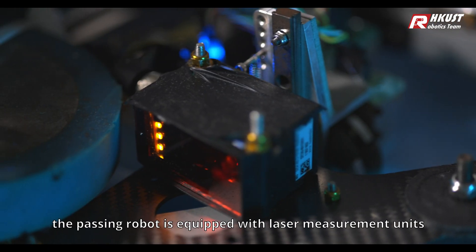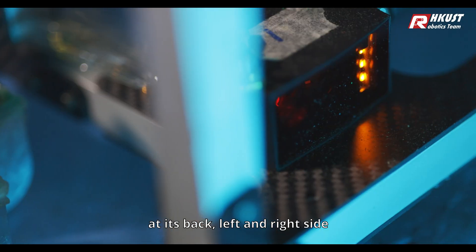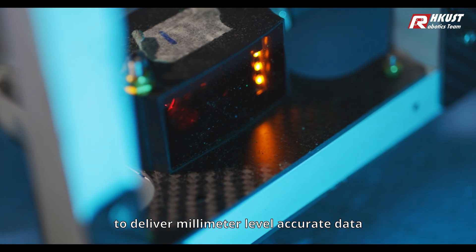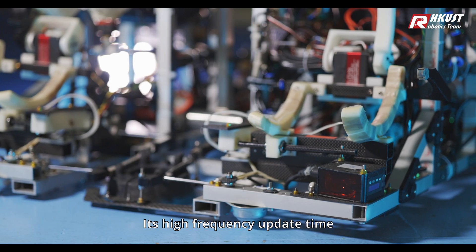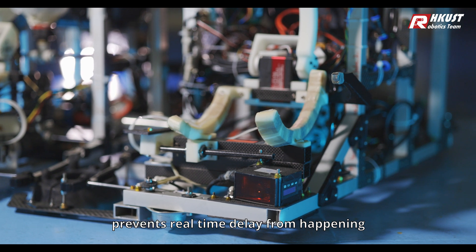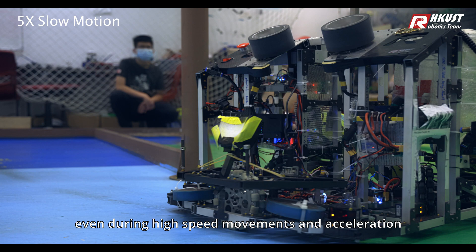What's more, the Passing Robot is equipped with laser measurement units at its back, left, and right side to deliver millimeter-level accurate data. Its high-frequency update time prevents real-time delay from happening, keeping the robot's measurements accurate even during high-speed movements and acceleration.